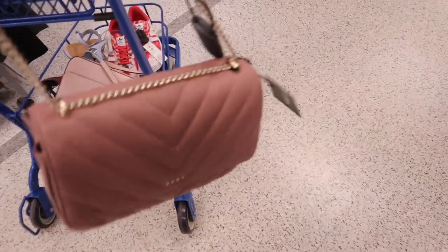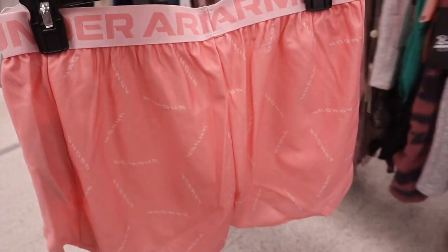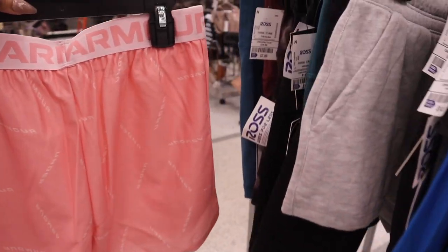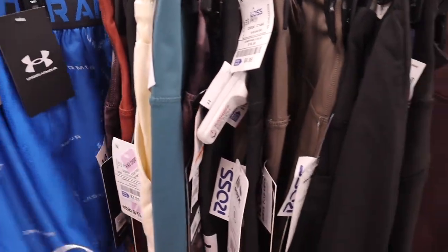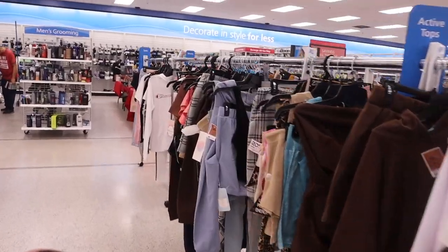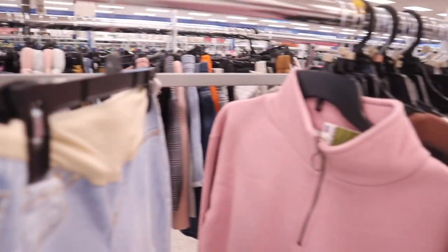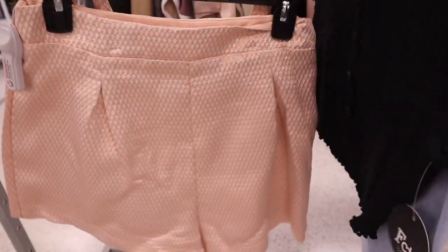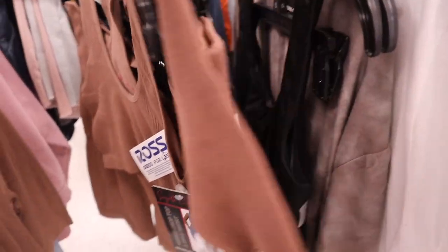Moving on to the workout section — I need some more running shorts. There's Under Armour shorts for only $15 — so cute! Unfortunately they don't have a size small. They have them in blue too for $15 but I really wanted the pink. I missed out — everyone probably grabbed size small yesterday. If you guys see these, go for them — they're usually $40!